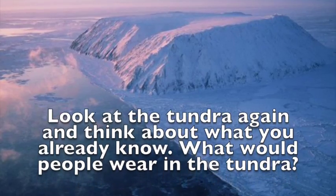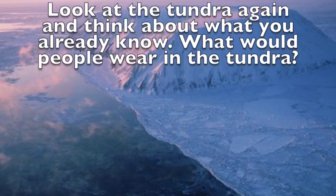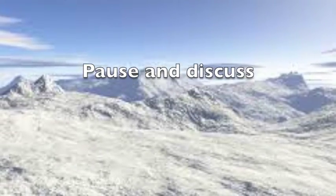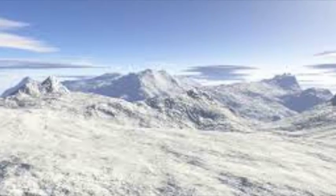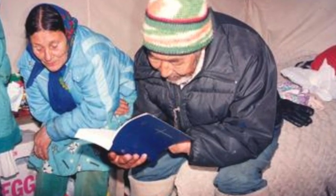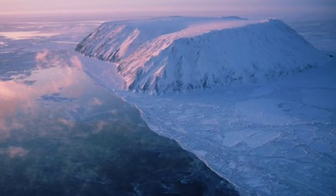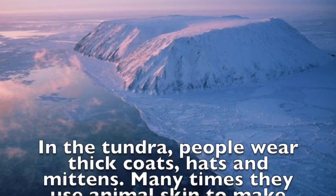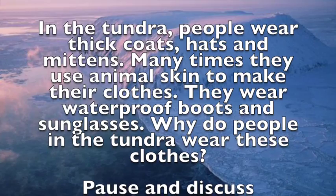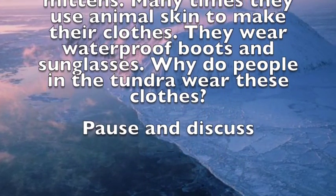Look at the tundra again and think about what you already know. What would people wear in the tundra? In the tundra, people wear thick coats, hats and mittens. Many times they use animal skin to make their clothes. They wear waterproof boots and sunglasses.